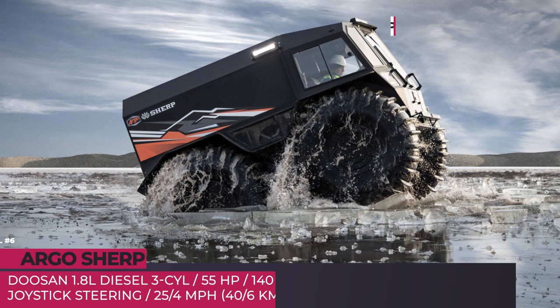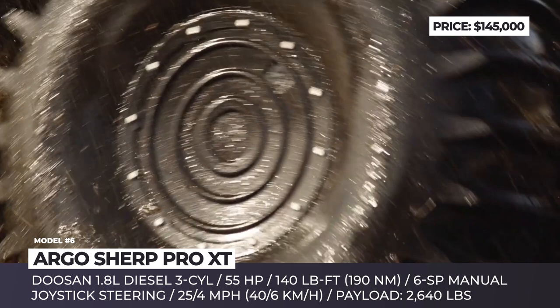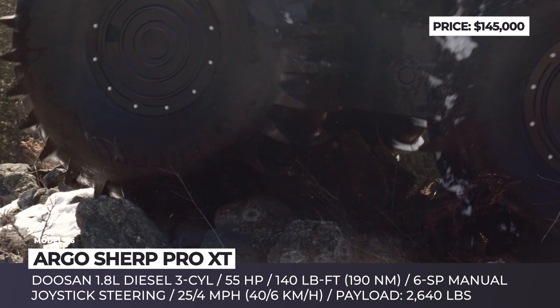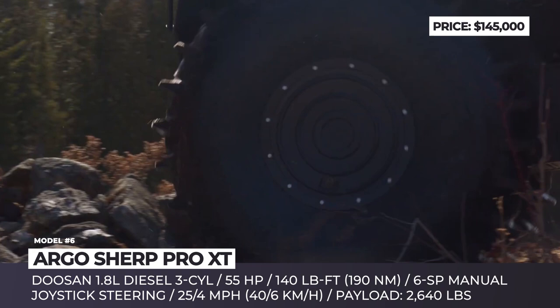Argo Sherp Pro XT. As part of a joint effort to bring the original amphibious fat-tire ATV to North America, Sherp collaborated with the Canadian Argo. This market-specific version will be marketed in four configurations with a unique Argo-developed orange color scheme. The rotor is powered by a Doosan 1.8-liter diesel three-cylinder that can operate in extreme temperatures. It puts out 55 hp and 140 lb-ft, with a 6-speed manual transmission featuring chain-driven units placed in oil baths, contributing to low-maintenance requirements.